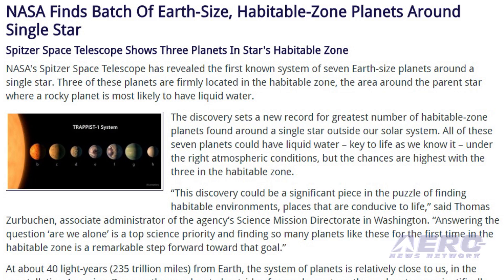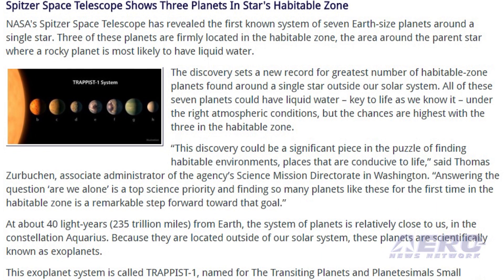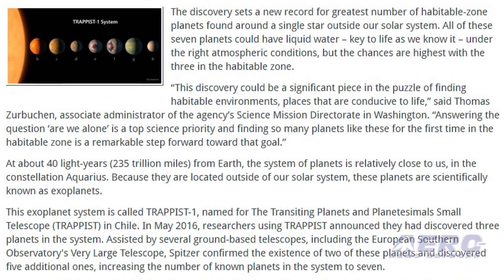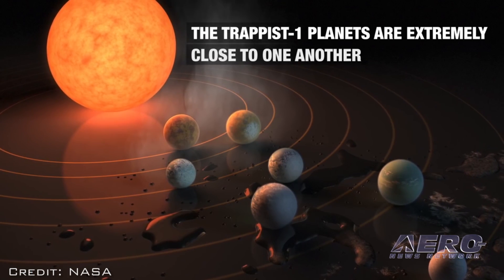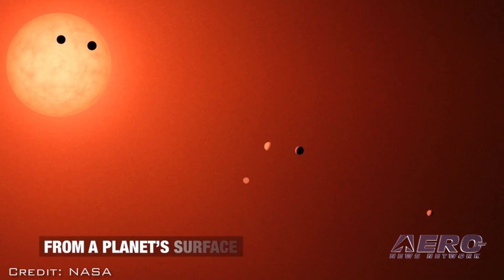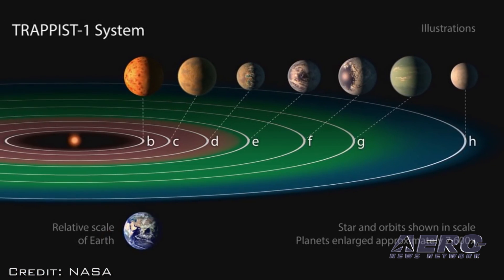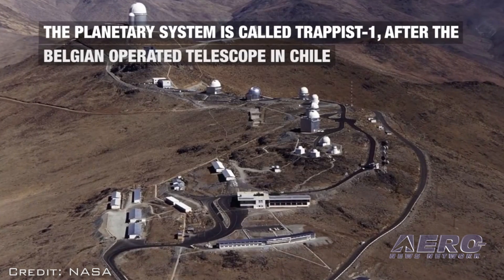"This discovery could be a significant piece in the puzzle of finding habitable environments — places that are conducive to life," said Thomas Zurbuchen, associate administrator of the agency's Science Mission Directorate in Washington. "Answering the question 'are we alone?' is a top science priority, and finding so many planets like these for the first time in the habitable zone is a remarkable step forward toward that goal." At about 40 light years from Earth, the system of planets is relatively close to us, in the constellation Aquarius. These planets are scientifically known as exoplanets, and this exoplanet system is called TRAPPIST-1, named for the Transiting Planets and Planetesimals Small Telescope in Chile.